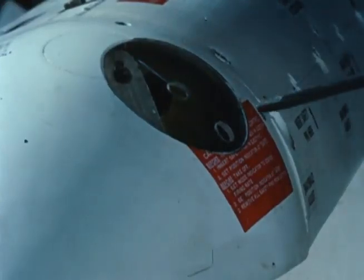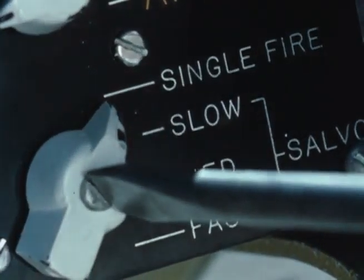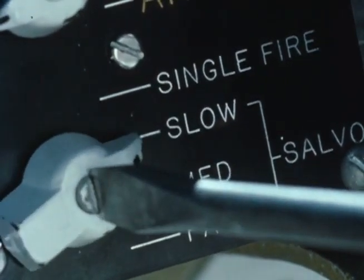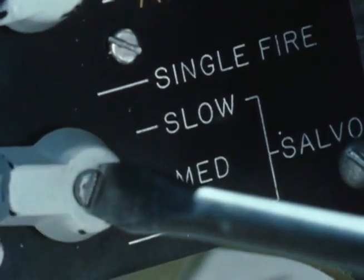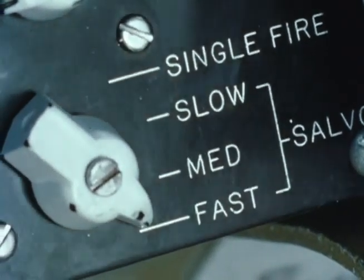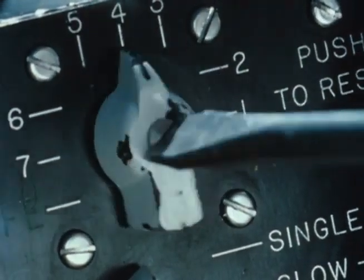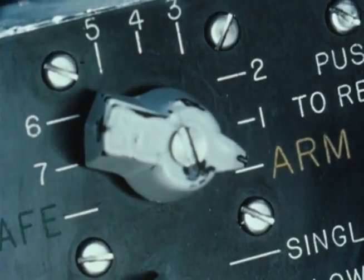The intervalometer also provides for four modes of ejection: single individual canisters fired by the pilot, slow salvo at 300 milliseconds, medium salvo at 100 milliseconds, and fast salvo at 50 milliseconds. After the mode has been determined, the selector switch is rotated to the arm position. The ejection time interval and arming of the weapon are set prior to takeoff.